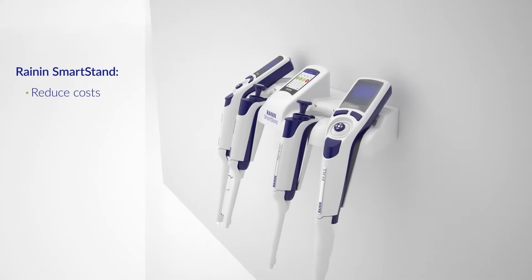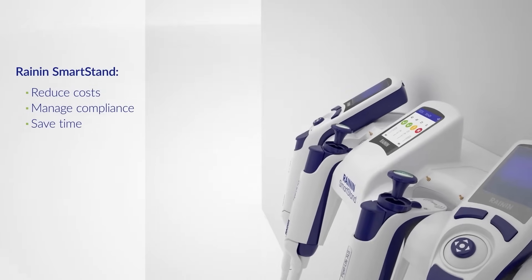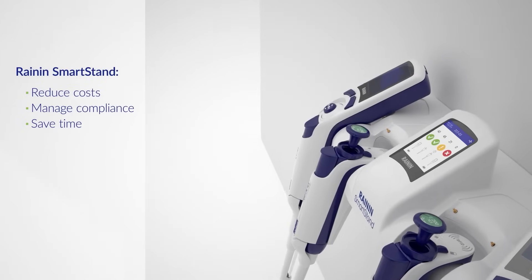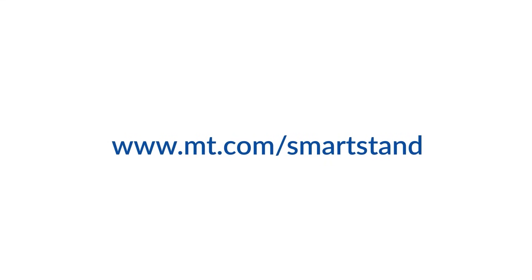With Smart Stand, you can bring down costs, stay on top of compliance, and spend less time record-keeping. Rainin Smart Stand from Mettler Toledo. Visit mt.com/SmartStand for more information.